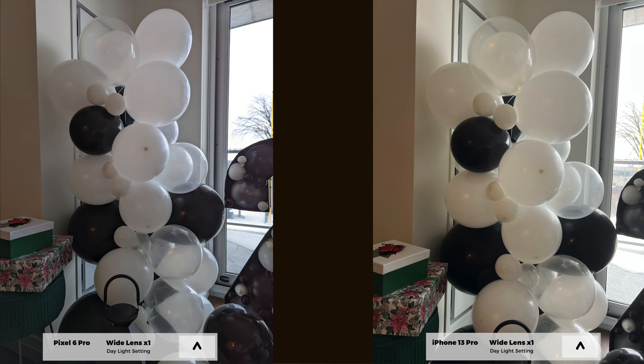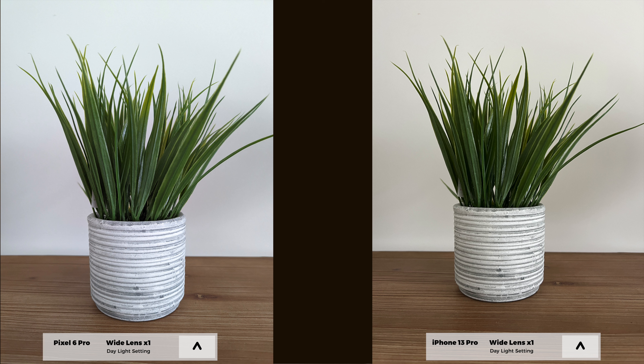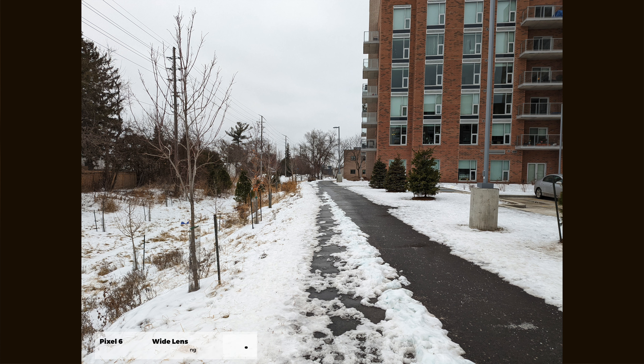For our first test, I decided to cover the standard wide angle lens that comes on both phones — this is going to be the most commonly used photo functionality. Right off the bat, you'll notice that both phones have a fantastic level of detail. Every picture is crisp, sharp, and it just looks amazing. One immediate difference I noticed is the color tone variation between the two phones. The Pixel 6 Pro has a way more neutral tone to it — colors tend to look a little more toned down, actually somewhat close to what you see with your own two eyes.